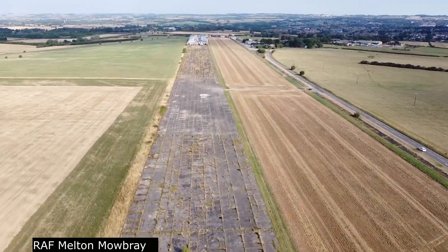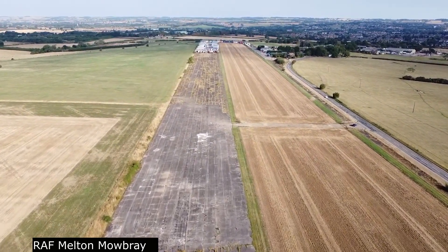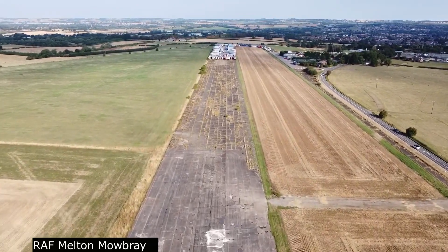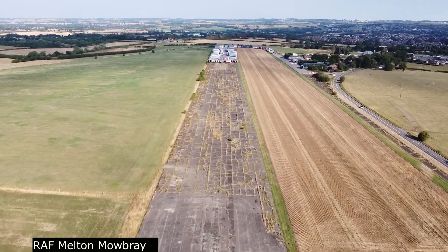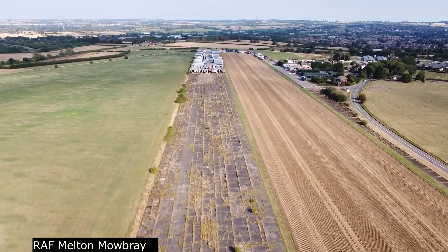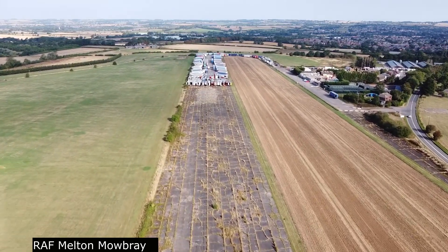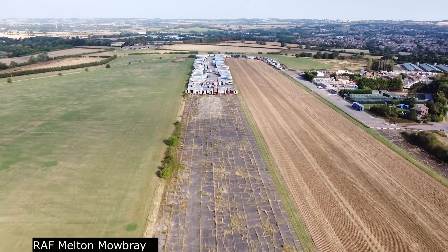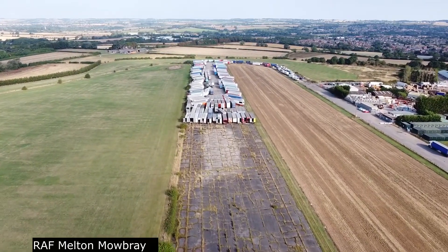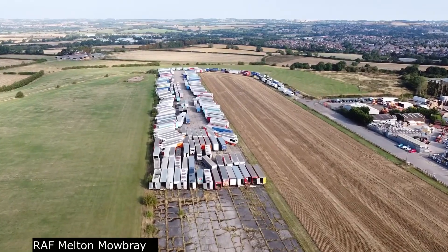Current use: The airfield now houses a small industrial estate including Pad Store Self-Storage, Terminal 1 Lounge Pallets, and JCR Commercial Limited. Little of the original infrastructure has survived — two runways, an access road, and a small brick house remain. A YouTube video published in 2019 shows the current use of the runway.